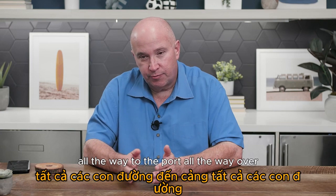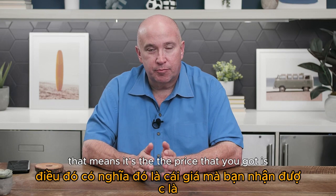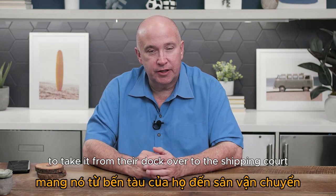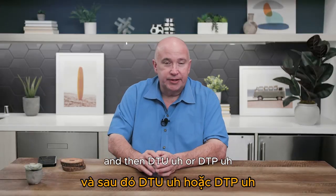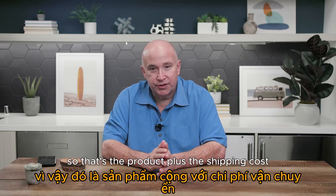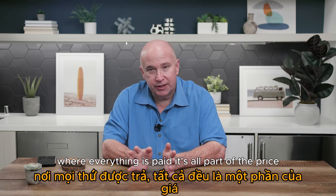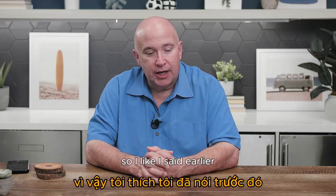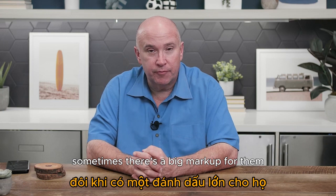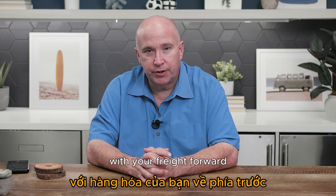FOB (Free On Board) means the price includes the product cost plus local charges to get it to the port — the factory takes it from their dock over to the shipping port. Then there's DDU (Delivered Duty Unpaid) — that's product plus shipping costs but you still pay duties — and DDP (Delivered Duty Paid), where everything is paid as part of the price. I always recommend getting EXW quotes so you can see if they're marking up the shipping — sometimes there's hundreds or thousands of dollars in markup just to take it to the dock.